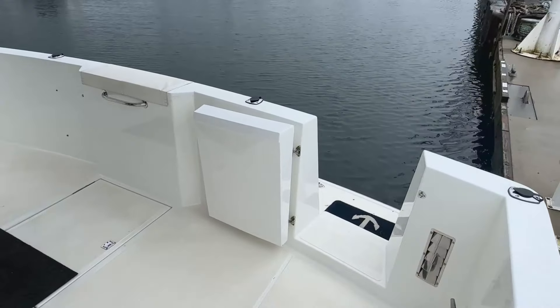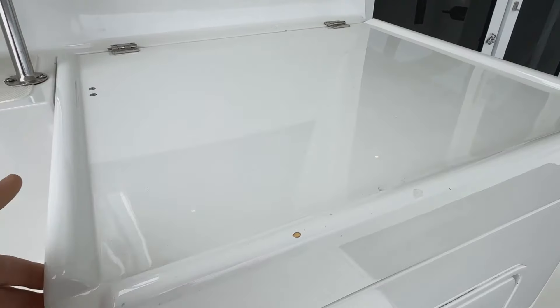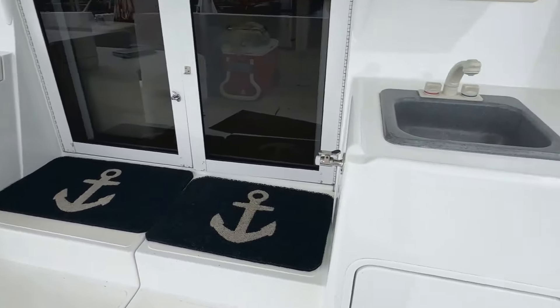In the cockpit, one of the neat features the owners love is this sort of summer station with a three-burner propane grill. You've also got a sink on the starboard side, so they do a lot of cooking on the outside of the boat in the summer. It's also got a flip-up docking station.